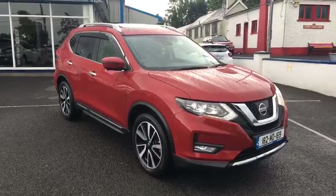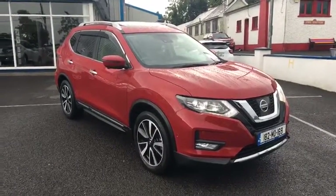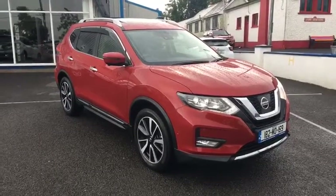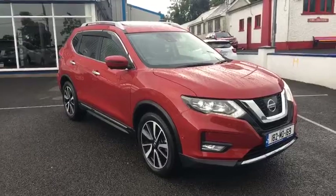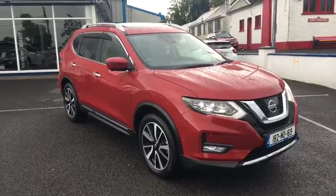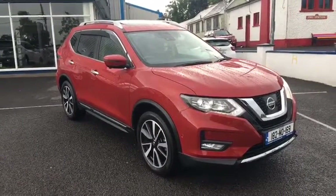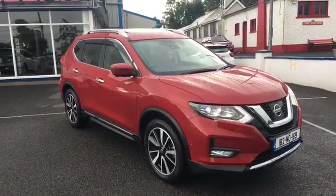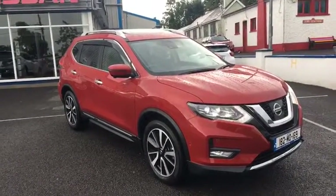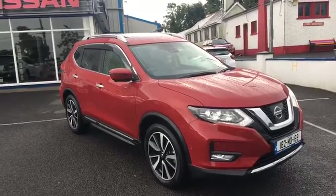We have this 2018 Nissan X-Trail, 182 registration. This is our demonstrator model. It's the SVE, seven seat, full leather upholstery in automatic. It's also the facelift model, and there are quite a few 2018 models which are in facelift.